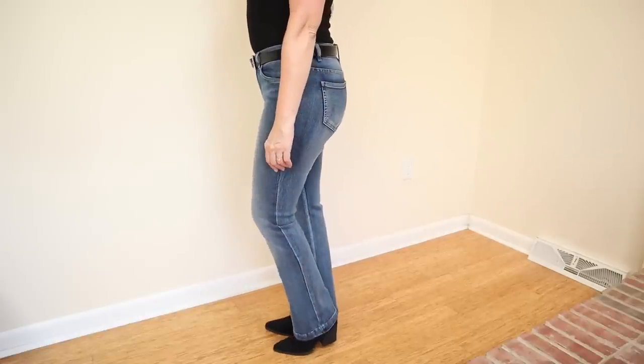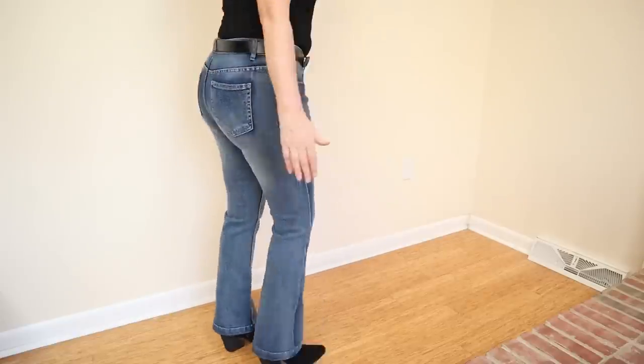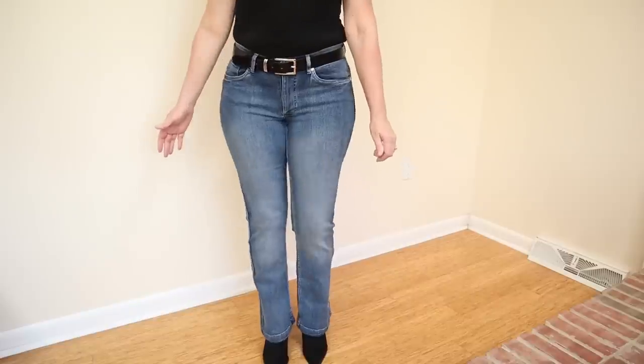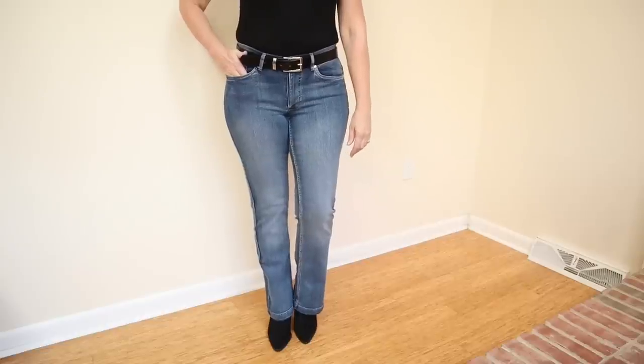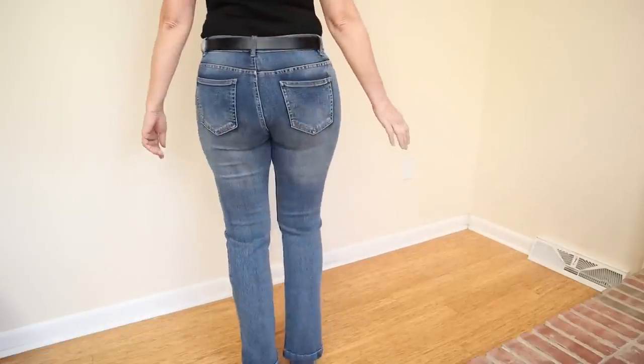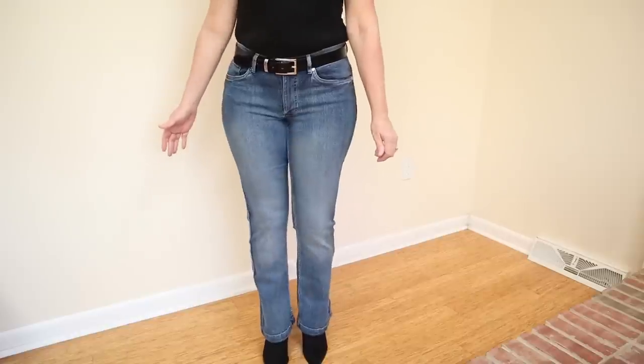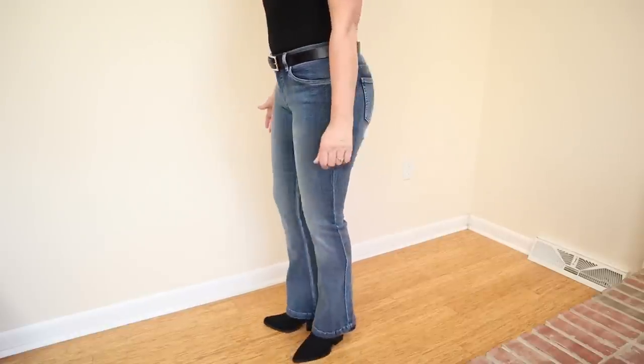Care is easy: machine wash cold and tumble dry. Venus excels at jeans that are figure flattering — they have the widest assortment, many sizes and inseams, and they are meant for a woman's body. These are a classic five-pocket style and because they are slim through the hip and thigh, they are so flattering. I can already tell I'll be reaching for these all fall and winter long, especially to wear with the western inspired boots that are so on trend.